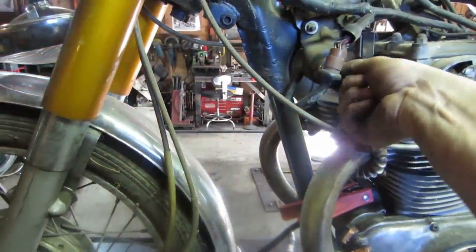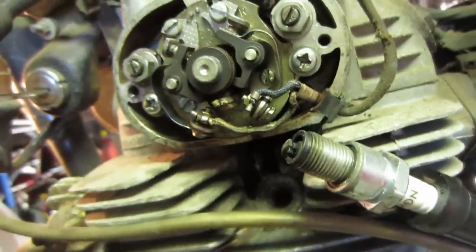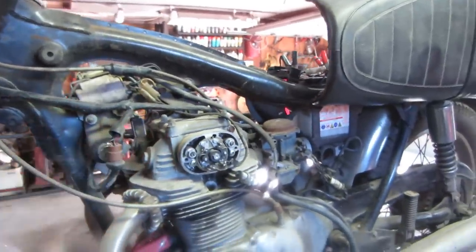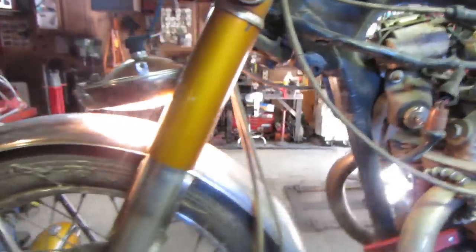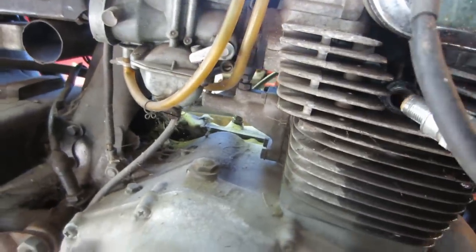Let's see if that made an improvement. There's your daddy - that was it! Awesome. Sometimes that could be a bitch to chase. So we got spark - you know what the next thing is. We're going to confirm spark on both sides because it is two separate coils. Yes, we do have spark on both sides! Alright, let's get some fuel.